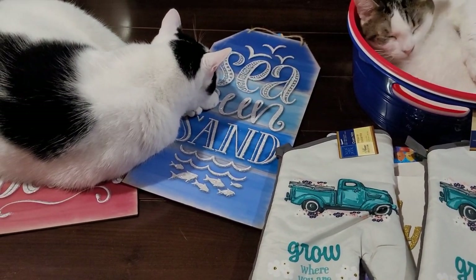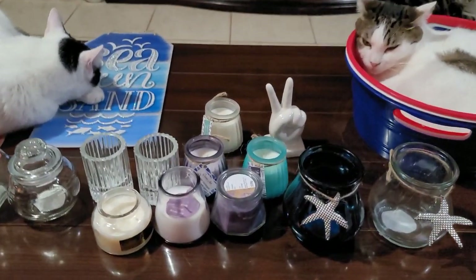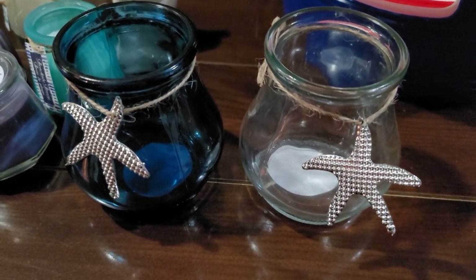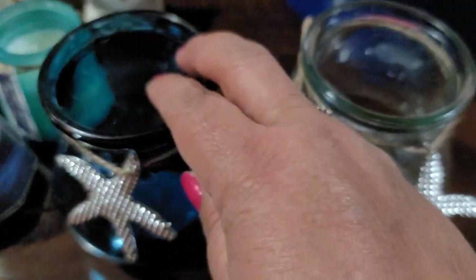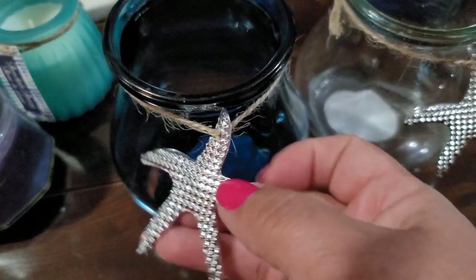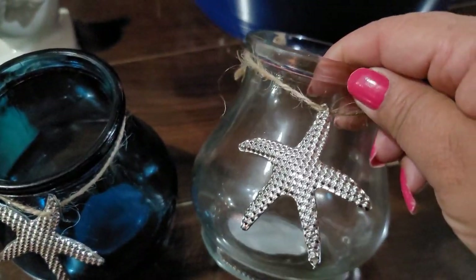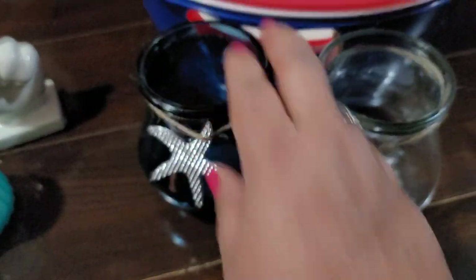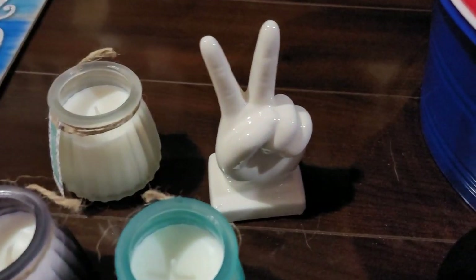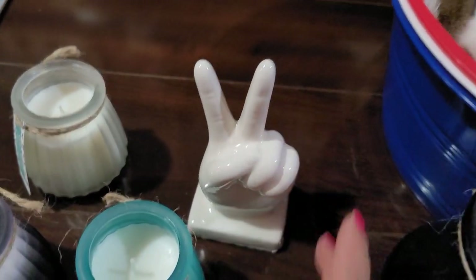I have more breakable things — I'll be right back. Here's the rest of it. I found these really cute nautical coastal beach-themed votive candle holders — this pretty one in blue with a plastic starfish on twine, and then this clear one. Super cute. I only found these two. And then this little peace sign — in my last haul I found the fist and the thumbs up.